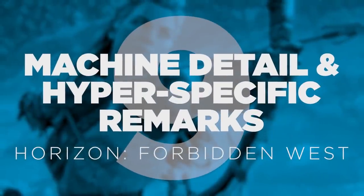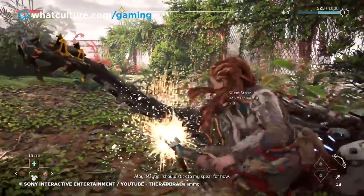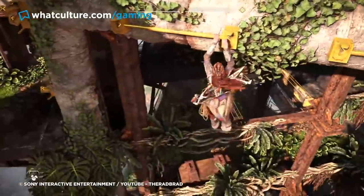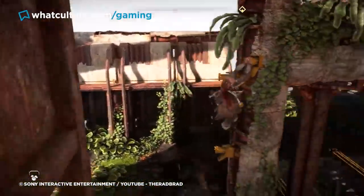Number 9: Machine detail and hyper-specific remarks in Horizon Forbidden West. Horizon Forbidden West and 2017's Horizon Zero Dawn are full of lovely little details that, in the scheme of the game, may seem a little pointless. There's an argument to be made that the Horizon games would be just as good if Aloy didn't have stunningly animated hair, but it's cool to see these features in action.